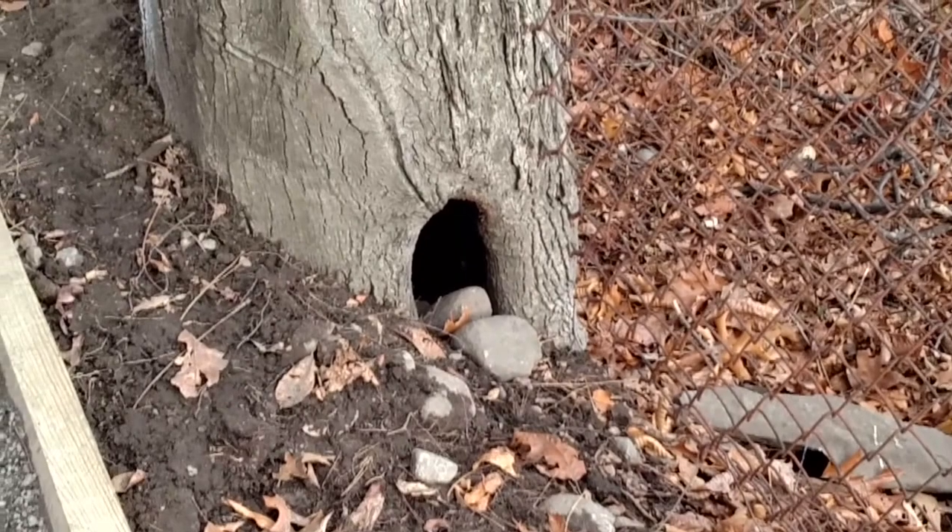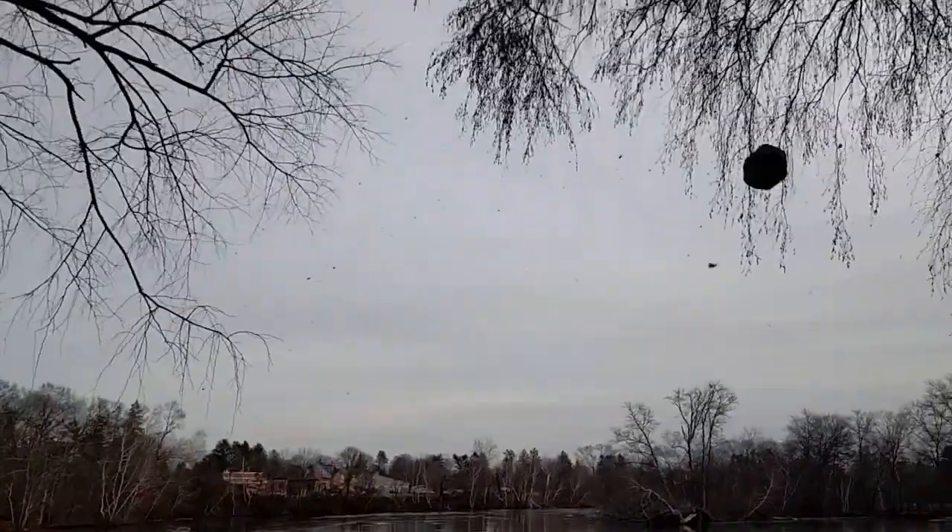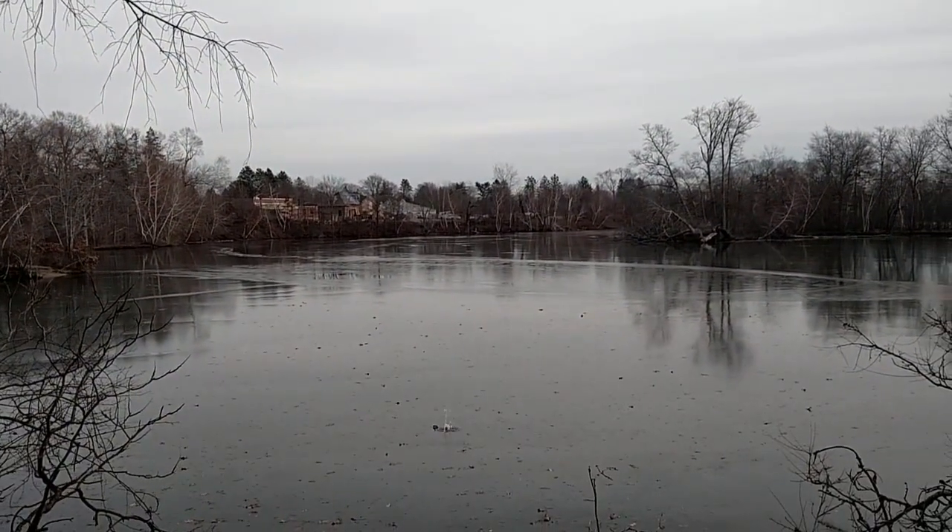A squirrel probably does live in this hole. Well, I appear to have found a cube and I also appear to be taking it home.